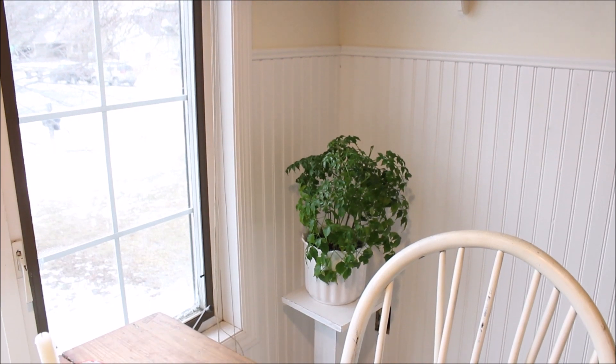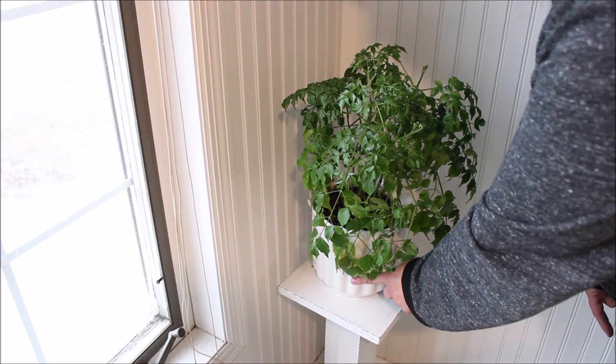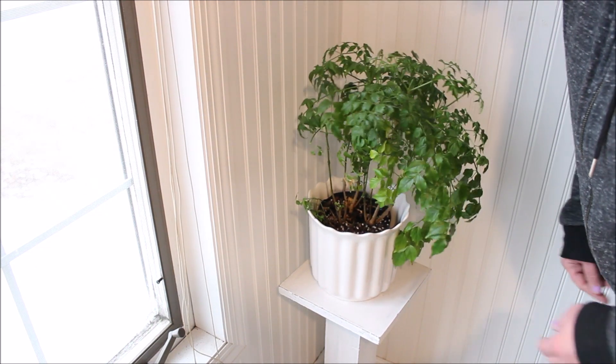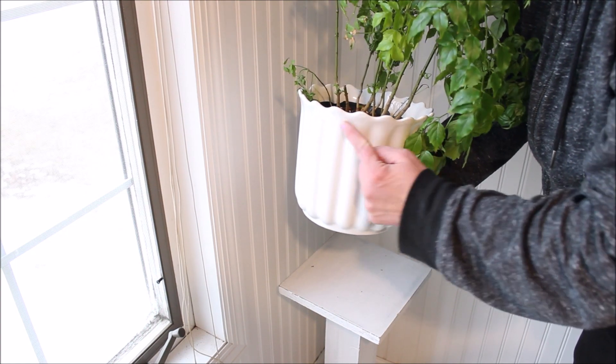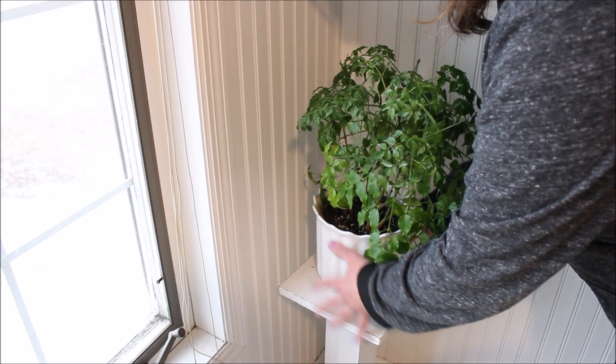Then moving to the corner of the kitchen, I was very excited to find this large plant pot in white, which I think is so gorgeous. It has some great detailing and I love the scalloped edge. I think it's just the perfect way to add a little pop of white and green to the corner.